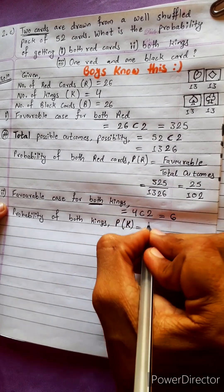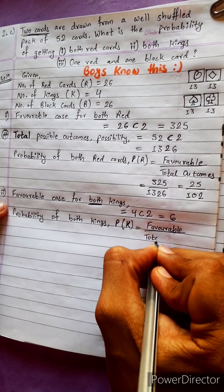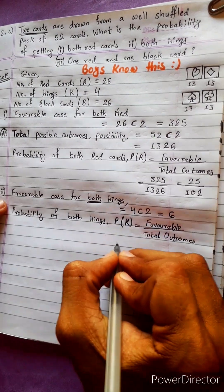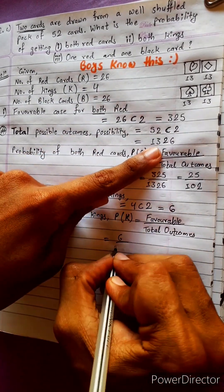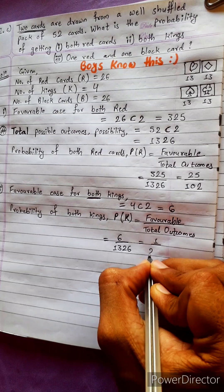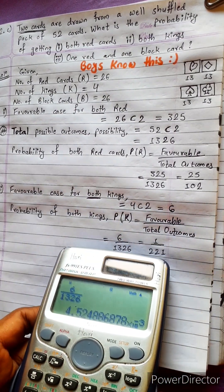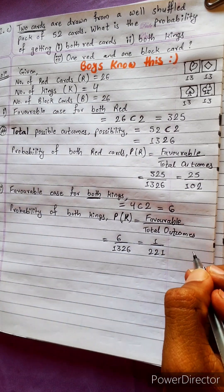Probability of both kings equals favorable cases divided by total outcomes. Favorable cases is 6, total outcomes is 1326. So probability equals 6 divided by 1326, which simplifies to 1 by 221.